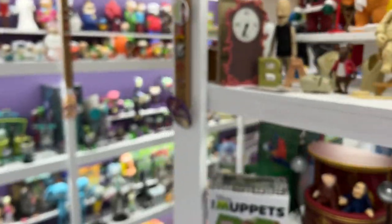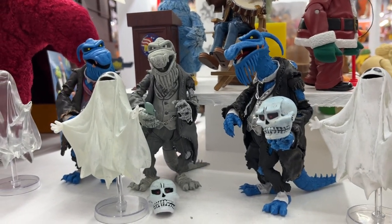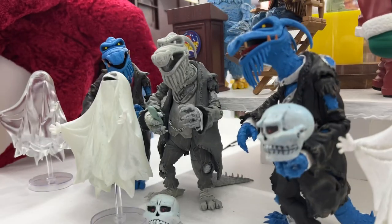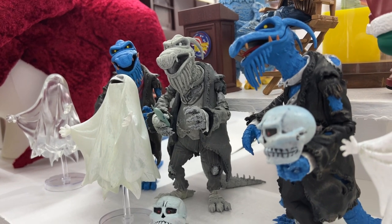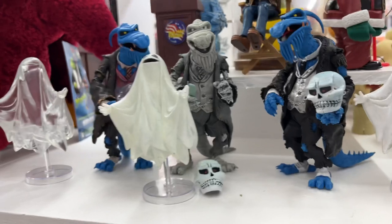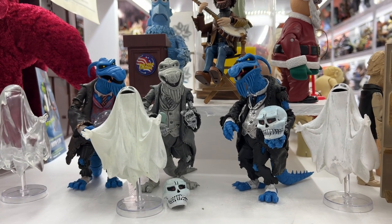Spot number five is another character with a number of variations — three, actually — and it's Uncle Deadly. I would pick the black and white, the grayscale version, as my favorite, because he reminds me the most of the old Universal Monsters in that color scheme.